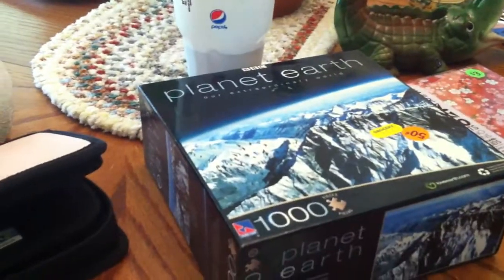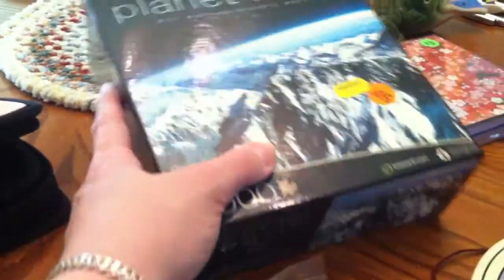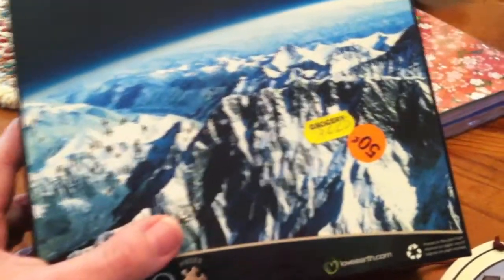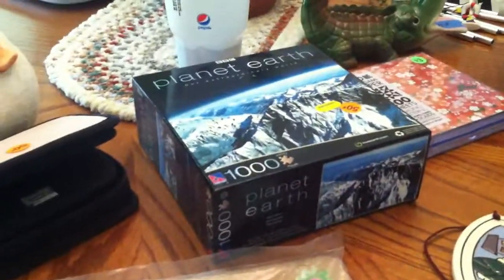I got this real cool BBC Planet Earth thousand-piece puzzle, never opened. Evidently it was from a store — it says $2.25, and I paid $0.50. On the back it says $8.99, so I don't know what that's all about. But $0.50 unopened, not a problem.